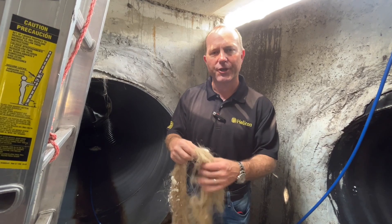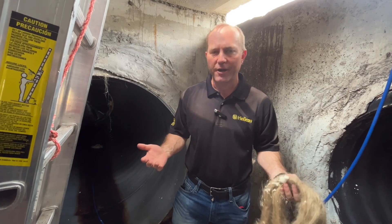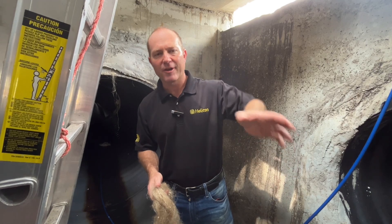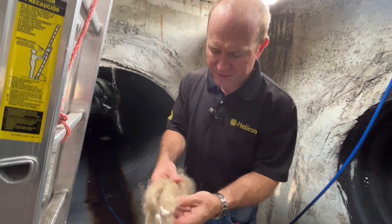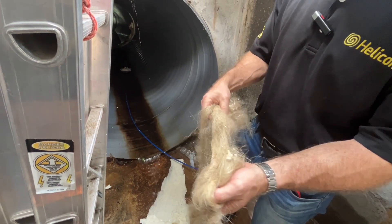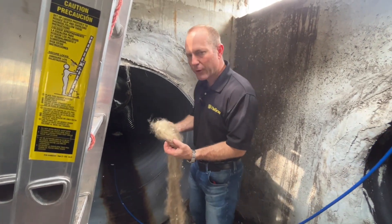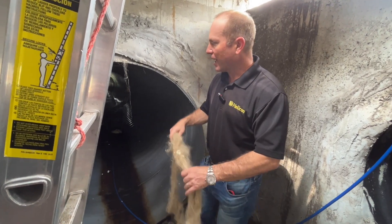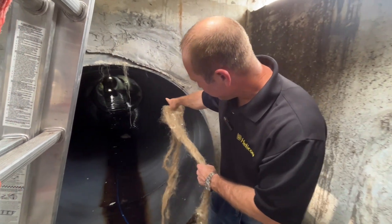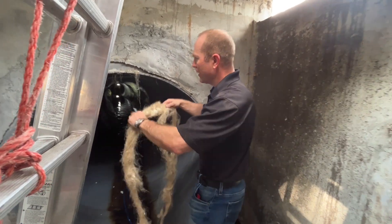Just wanted to show you what oakum is and what we use it for on a project like this — where we have to put some sort of base or form inside of a crack or crevice. It almost feels like a horse mane; it's just a stringy material called oakum. What we do is soak it in an F400 resin and then show how it looks after the material has come down into it.